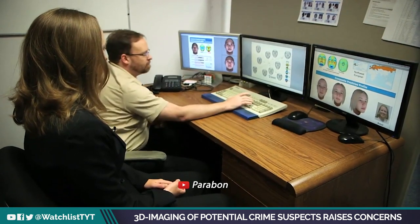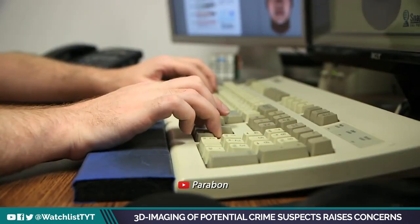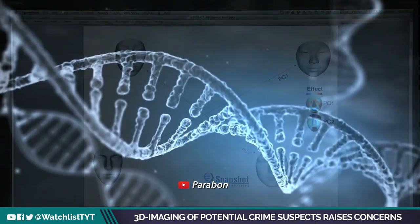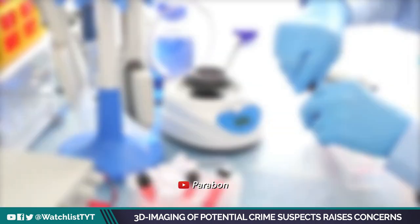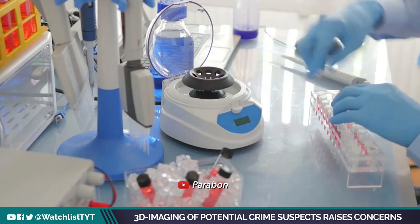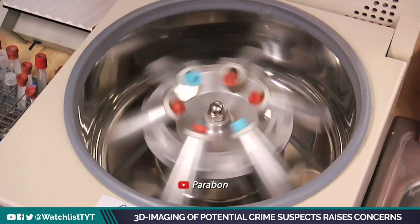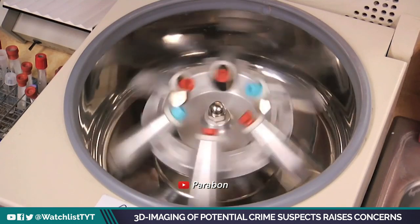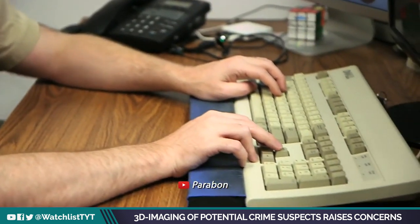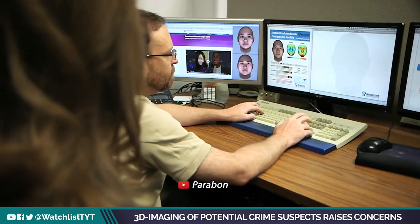Parabon NanoLabs of Reston, Virginia has developed sophisticated software capable of unlocking information contained in DNA left at a crime scene. Traditionally, if a DNA sample failed to produce a database match, law enforcement was out of luck and without a lead. But now, because of Parabon Snapshot, investigators will have their first clue of what a suspect looks like.